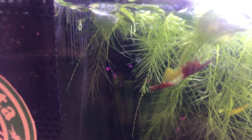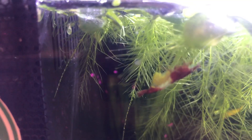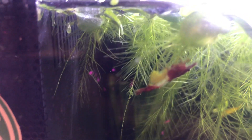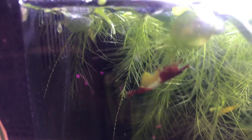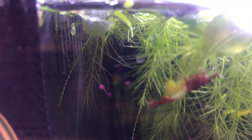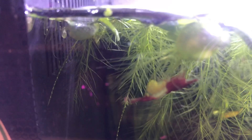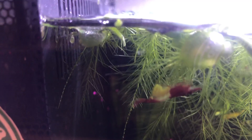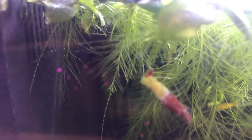There she is. It looks so bizarre. I figured that she would be down by the java moss or something. Let's see what she does here for a minute.